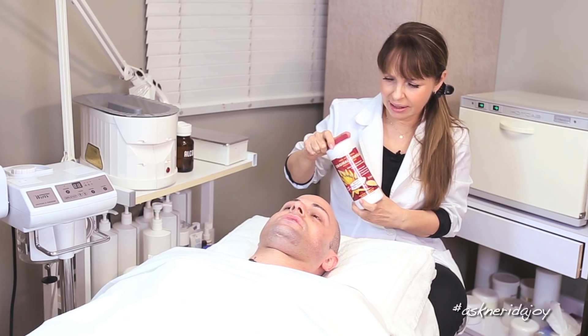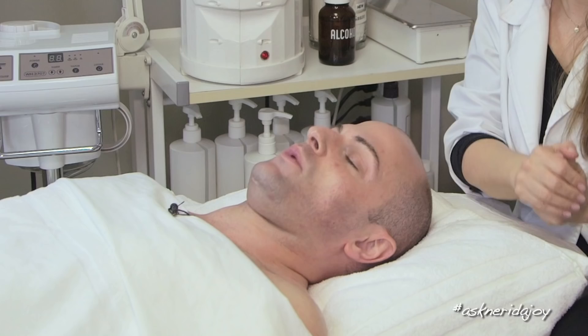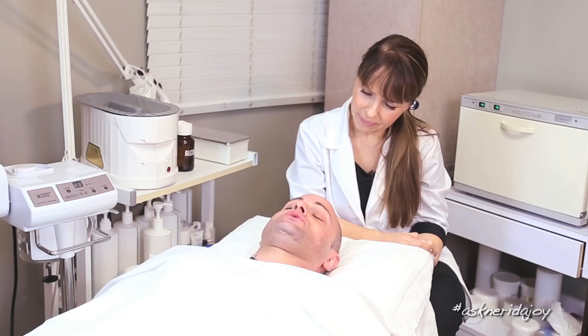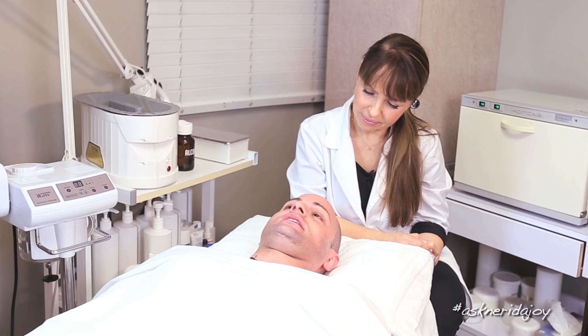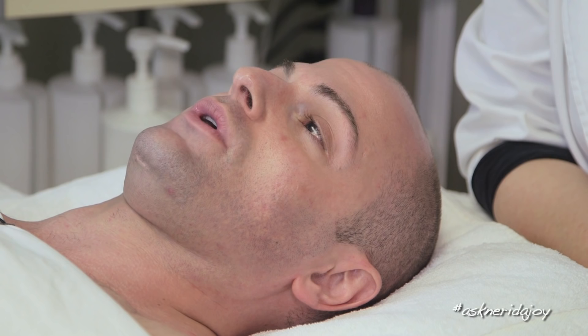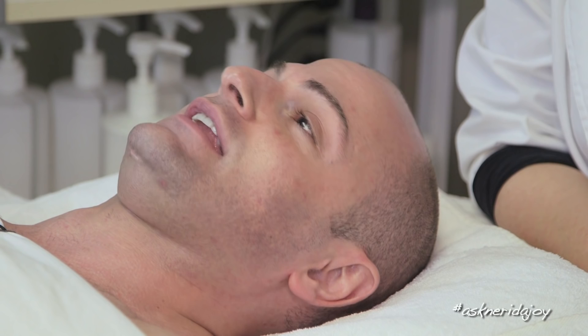Jordan notes that about 90 percent of his clients who believe they have rosacea, or have been told they have rosacea, simply have couperose skin. Another thing he finds that exacerbates the condition: many true rosacea-prone clients are almost addicted to heat — extremely hot showers — which is not good at all. It's almost hand-in-hand that clients with rosacea seem drawn to heat.